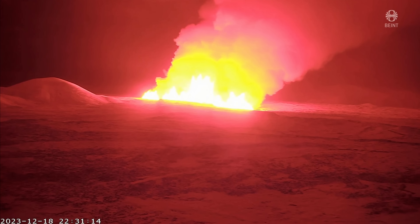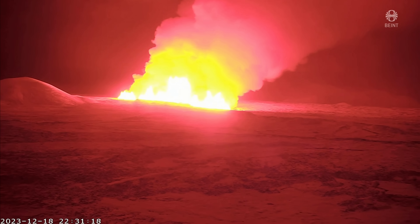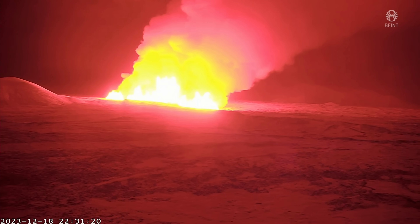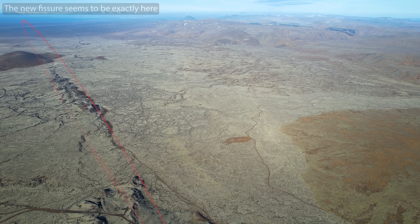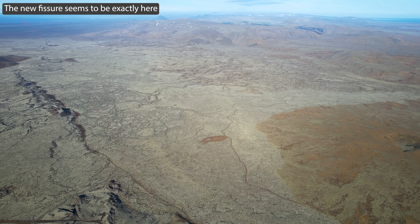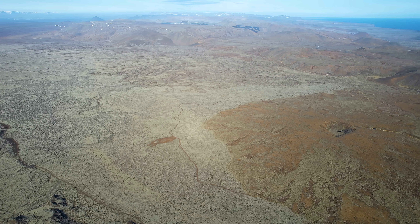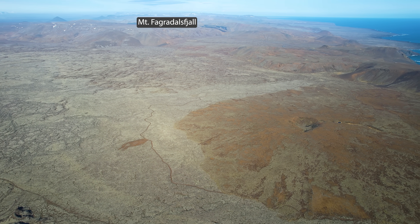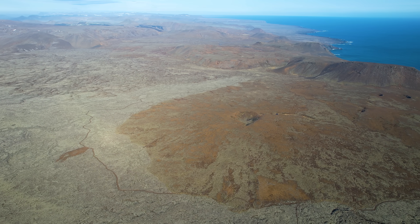Eruptions often start very powerful and fade out over time, so we might be more optimistic tomorrow. But tonight this looks very bad for the people of Grindavík, who actually expected to be allowed to go home in two or three days — an expectation that is not as valid as it was three hours ago.